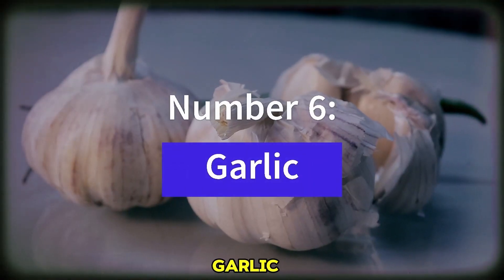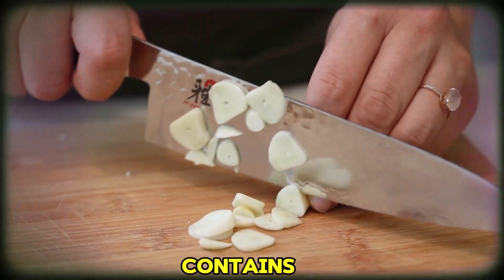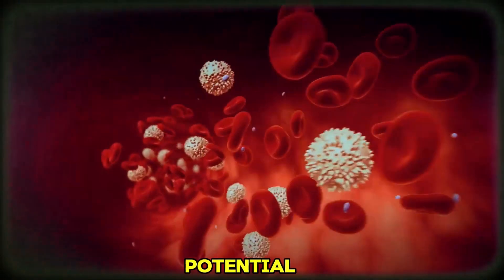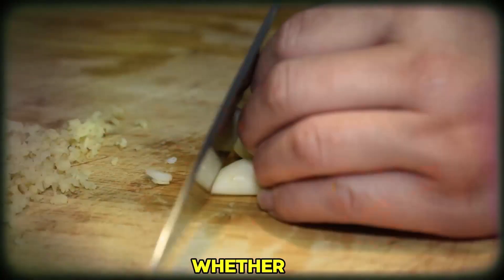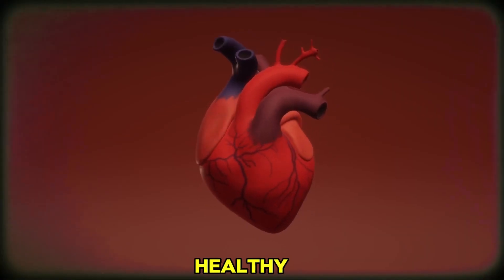Number 6: Garlic — not just for warding off vampires. It contains allicin, a compound known for its potential to lower blood pressure. Whether you incorporate it into your cooking or take it as a supplement, garlic can be a flavorful addition to your heart-healthy journey.